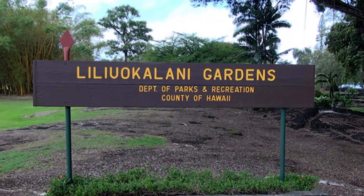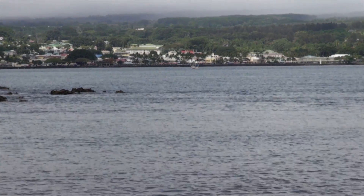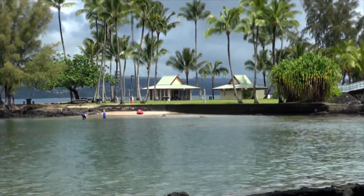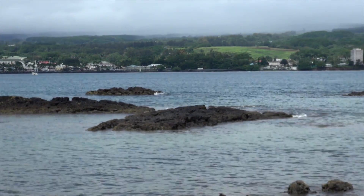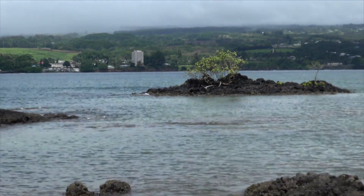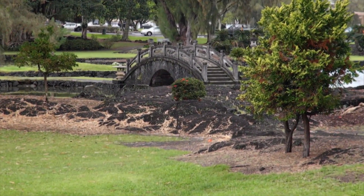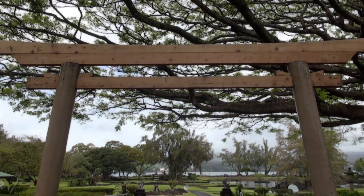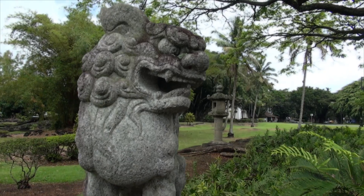We're stopping now to check out the Liliuokalani Gardens, but first we take in the ocean view of Hilo. Harrison points out Mokuola, which is Coconut Island. Coconut Island and this parking lot are all part of the gardens, and it's a great place for travelers to take some photos. The Asian-influenced architecture is really breathtaking in person. This is all part of the tour and we would recommend coming here to soak up the spiritual calmness of this area.